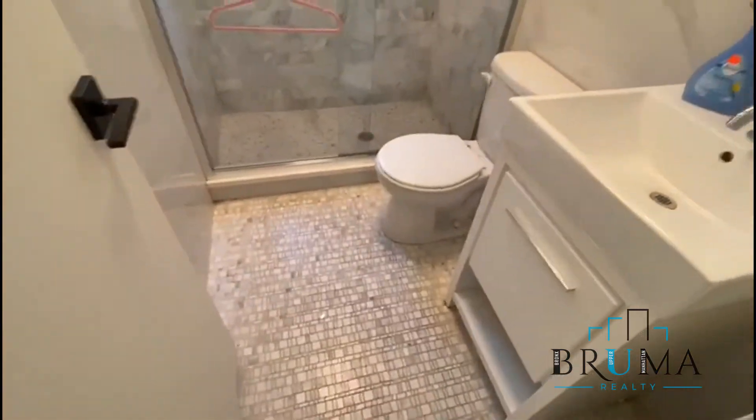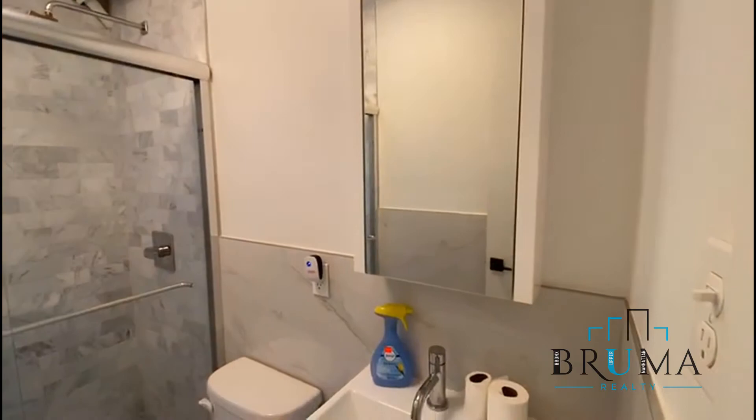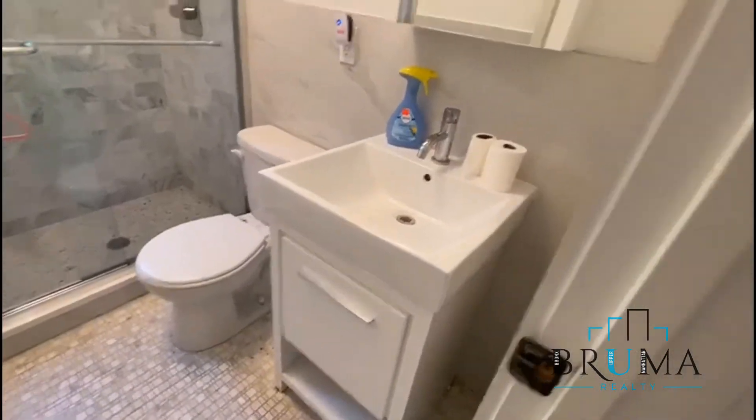Beautiful tiled bathroom. Shower stall, nice window, and some cabinets.